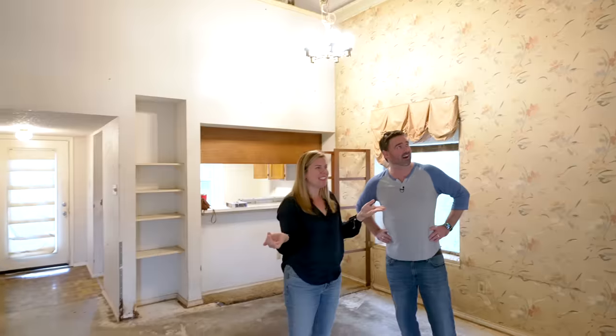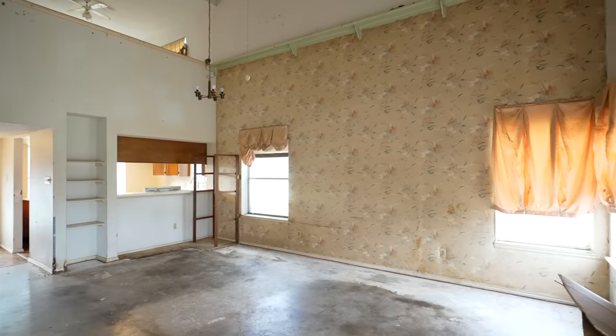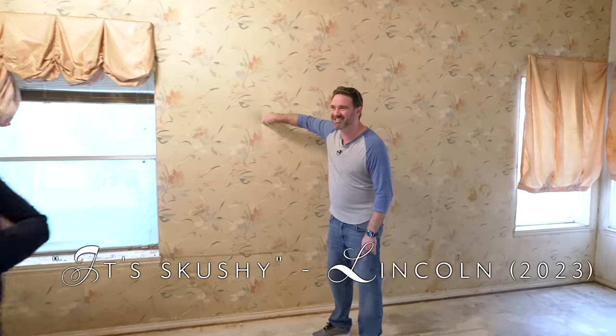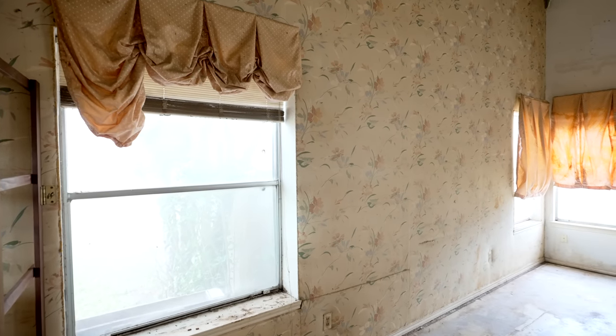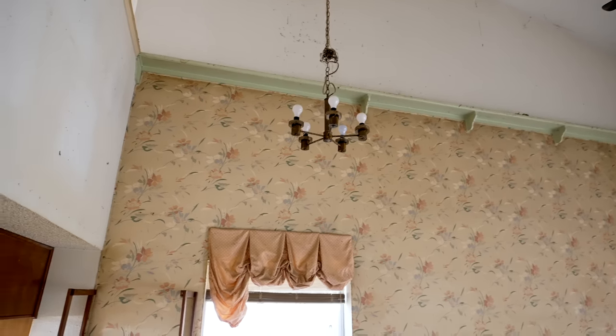There's this massive mirror on the wall — the 70s were wild. And this wall at first looks like wallpaper, but it's actually padded and squishy. Look at these drapes — they really spent some money back in the day; they upholstered the wall up to about 20 feet, and that's not cheap.